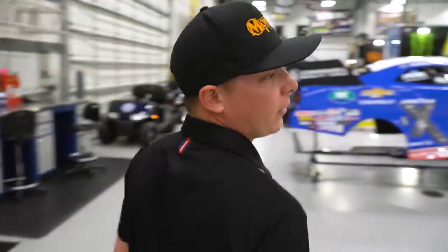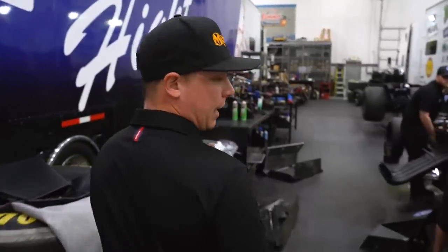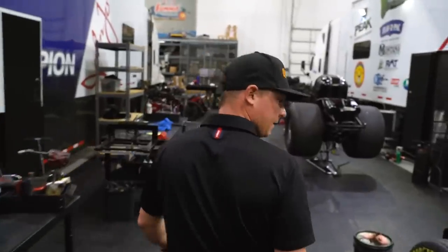Check out what we got going in Robert Hight's pit over here. They've been hard at it — they got some fresh pipe after Vegas and getting it all ready to go for Houston. Get a close-up look at 13,000 horsepower.